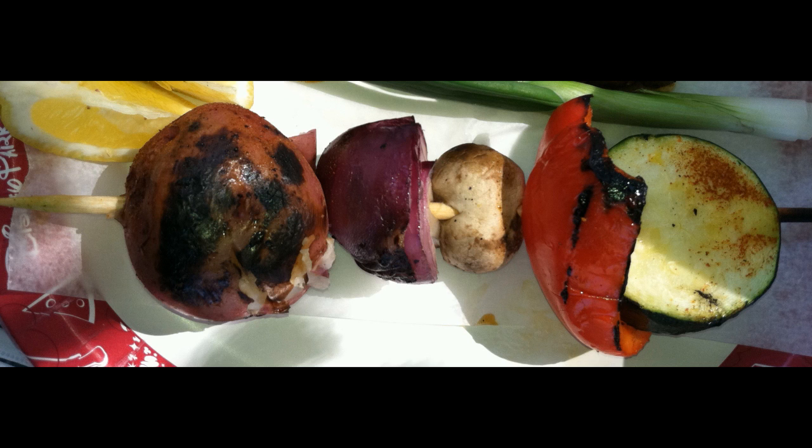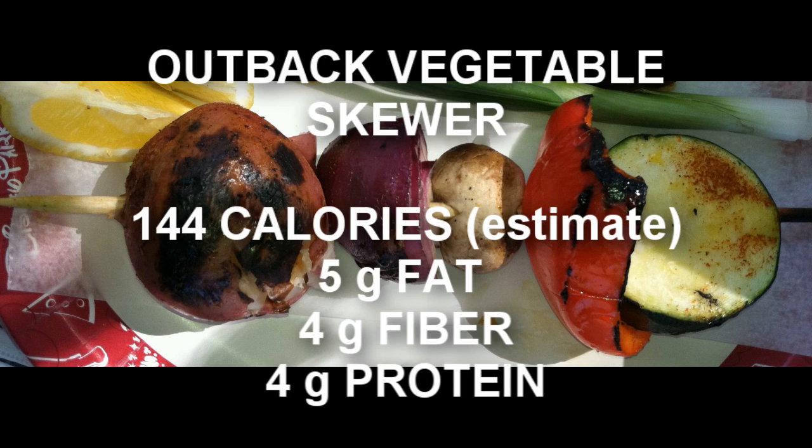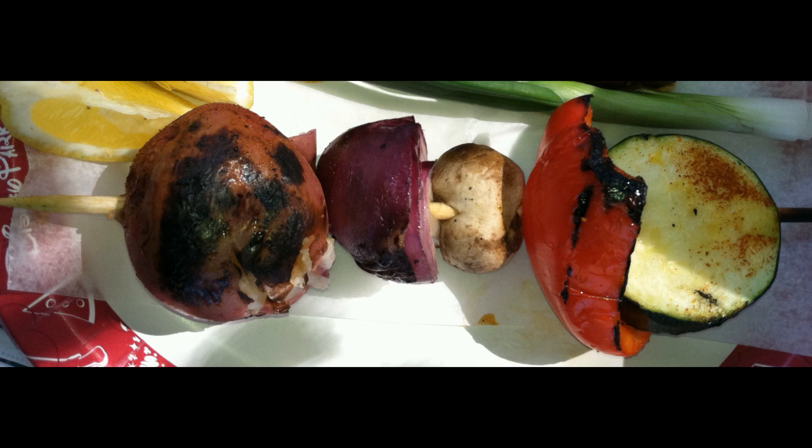The Outback vegetable skewer features seven different grilled vegetables on a single stick: a whole red potato, green bell pepper, red onion, mushroom, red bell pepper, zucchini, and Italian squash.